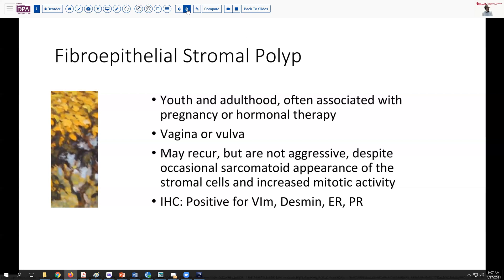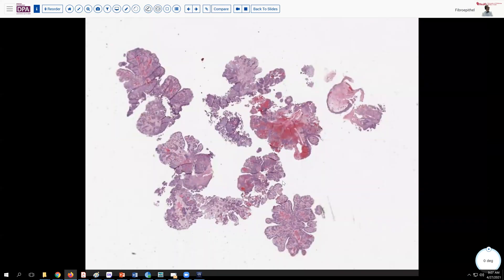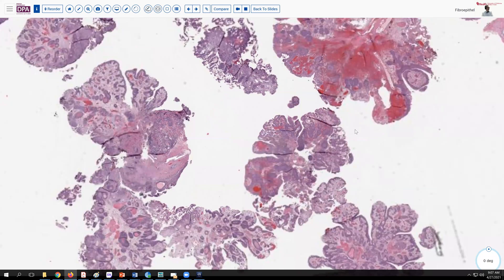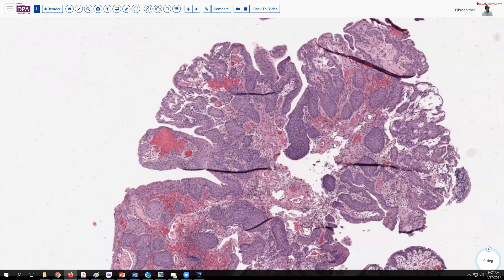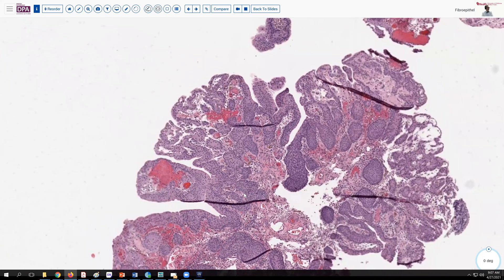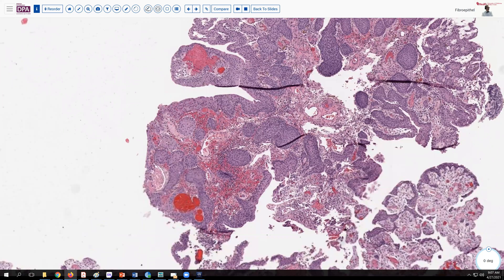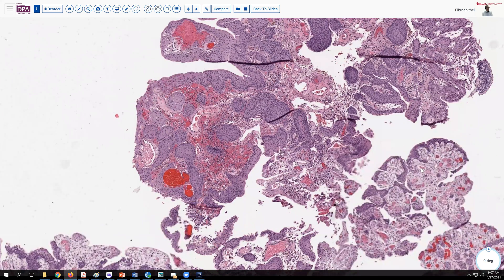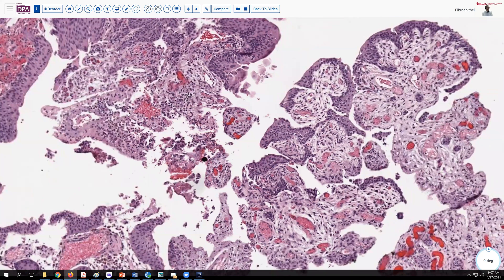Just as a matter of comparison, here is a fibroepithelial polyp from a different area of the urogenital tract — a fibroepithelial polyp of the bladder. We can see that the epithelial component is much more predominant in this location, and we don't have the distinctive, somewhat atypical or bizarre stromal cells that we saw in the vulvovaginal stromal polyps.